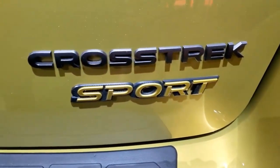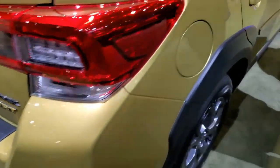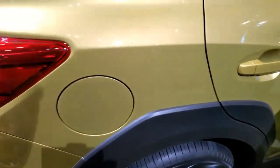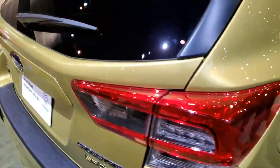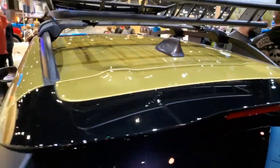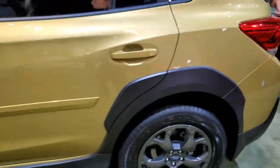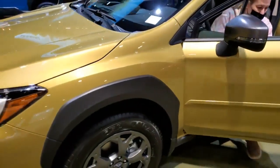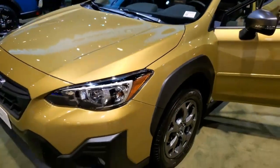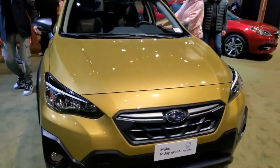The Crosstrek's lower trim levels are equipped with a 6.5-inch infotainment touchscreen that includes Apple CarPlay and Android Auto. Stepping up to higher trim levels replaces the smaller unit with an 8.0-inch touchscreen with available built-in navigation. Every model above the base receives a standard Wi-Fi hotspot. The base model has a single USB port, but up to four ports are available on higher-end models. Basic audio systems have four or six speakers, and an 8-speaker Harman Kardon premium setup is offered as an option.